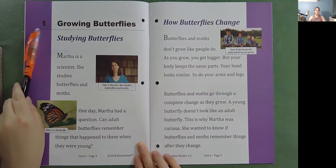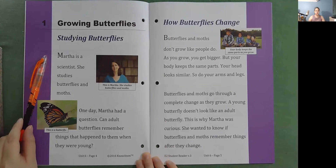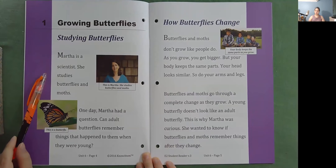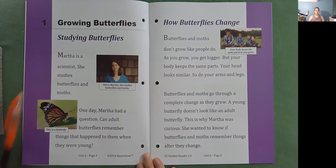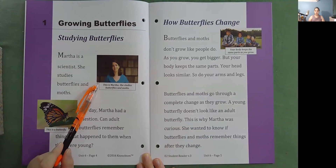Growing butterflies. Studying butterflies. Martha is a scientist. She studies butterflies and moths. One day, Martha had a question: Can adult butterflies remember things that happened to them when they were young? She studies butterflies and moths.